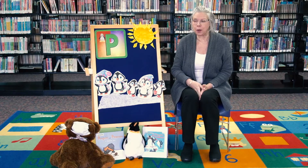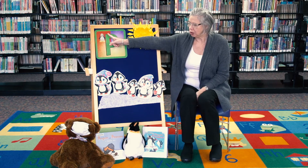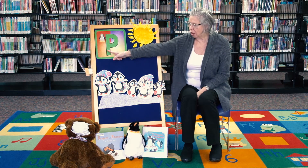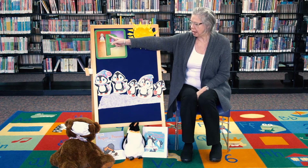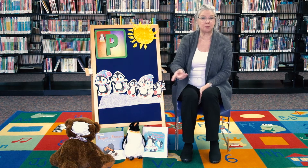Today we're going to talk about the letter P. We start at the top, we go all the way down and halfway across — that's like a half circle or a half moon.